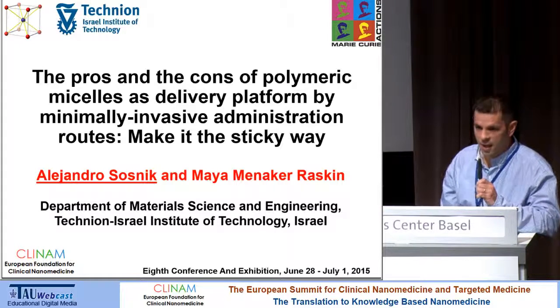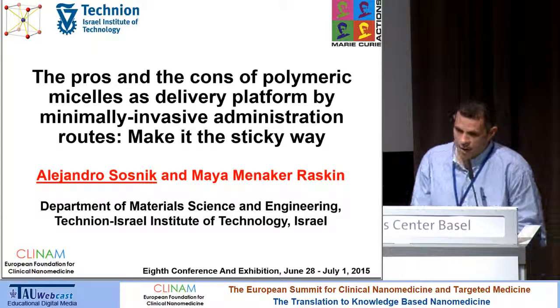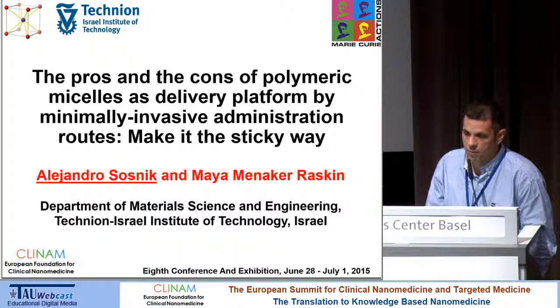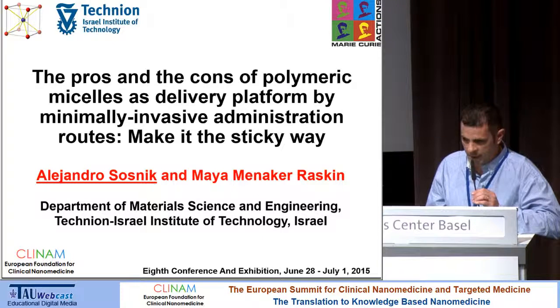Thanks for the introduction. I am building a new research group at the Technion, in the Department of Material Science and Engineering. I moved back to Israel one and a half years ago. Part of the results I will present today were studies conducted in Argentina. We are working in different avenues, from drug crystallization and bottom-up technologies to produce drug nanocrystals, to polymer synthesis and polymeric micelles — which is the topic I will address today.